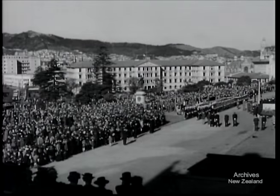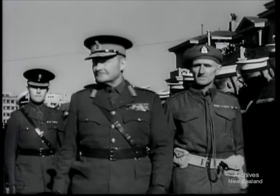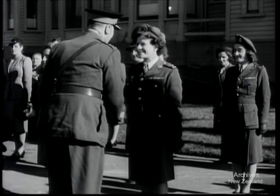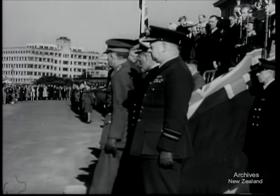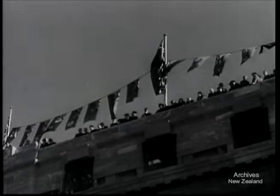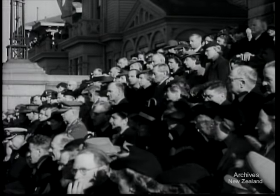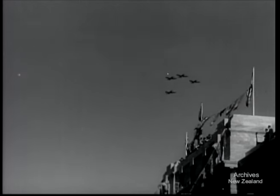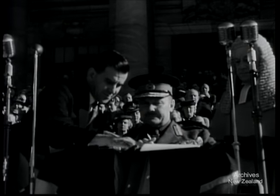At midday, the official party returned to Parliament buildings for the swearing-in ceremony. Again, Sir Bernard receives a royal salute and inspects a guard from the three services. Following the reading of the Commission of Appointment, Sir Bernard takes the oath of allegiance and oath of office. The proclamation is signed, and Lieutenant General Sir Bernard Freyberg becomes the first New Zealander to hold the office of Governor-General.